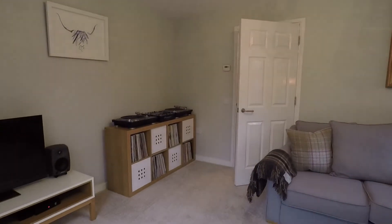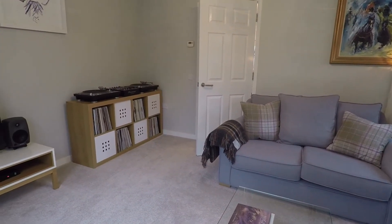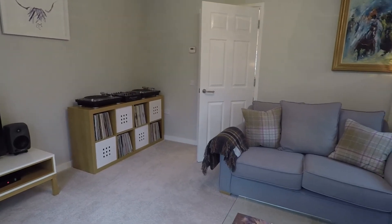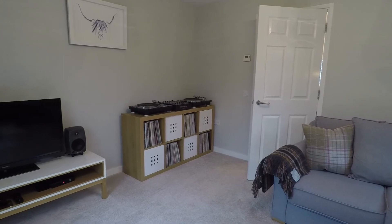So that completes this Pinkmoo video tour of this three bedroom end link property situated in Risker. If this property does interest you, please don't hesitate in contacting the Pinkmoo team and we'll be more than happy to show you around.